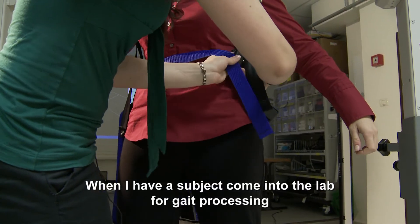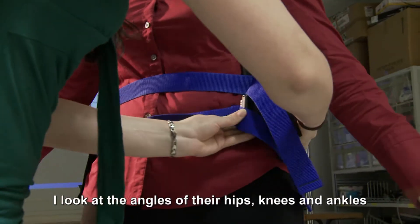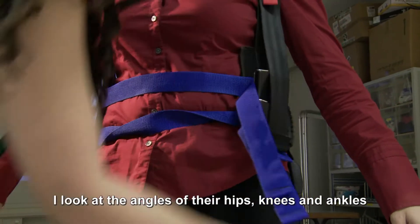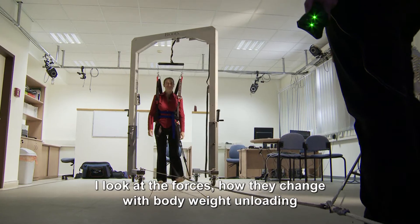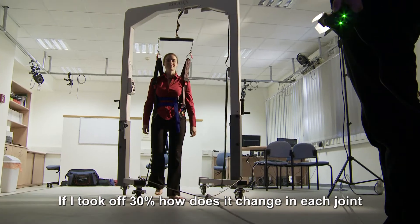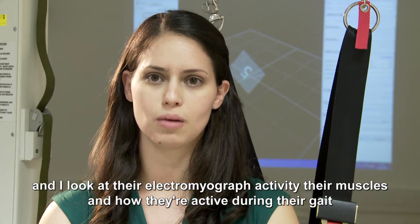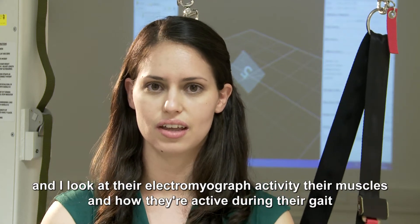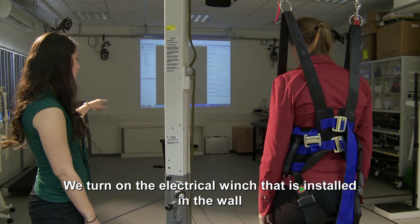When I have a subject come into the lab for gait processing, I look at the angles of their hip, knee, and ankle, and I look at the forces — how they change with body weight and loading. If I took off 30%, how does it change in each joint? And I look at their electromyograph activity — their muscles, how they're active during their gait.